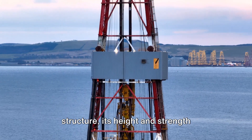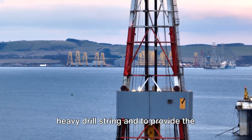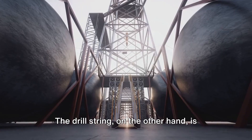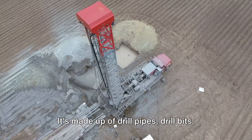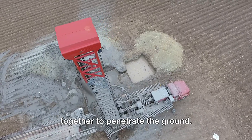Picture the derrick as a towering structure, its height and strength designed to support the weight of the heavy drill string and to provide the necessary height for drilling operations. The drill string, on the other hand, is much like a long, flexible spine that drills into the earth. It's made up of drill pipes, drill bits, and other essential tools, all working together to penetrate the ground.